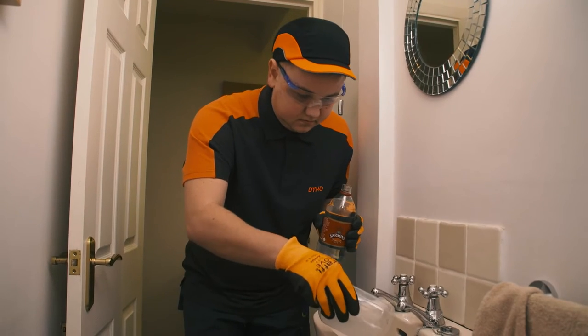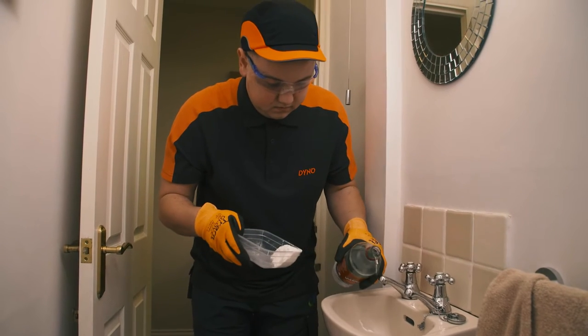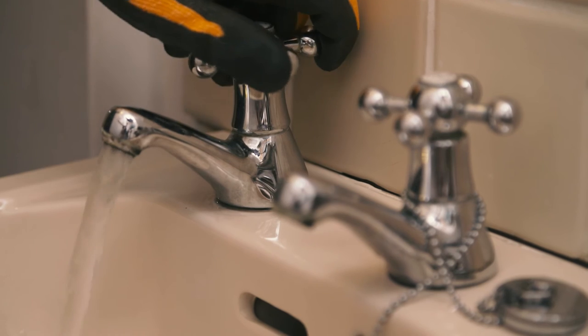To avoid the build up of blockages, just tip a small amount of baking soda down the plug hole, followed by a cup of white vinegar. This will bubble away and hopefully break down any debris caught in your drain. Then just flush it through gently with some warm water.